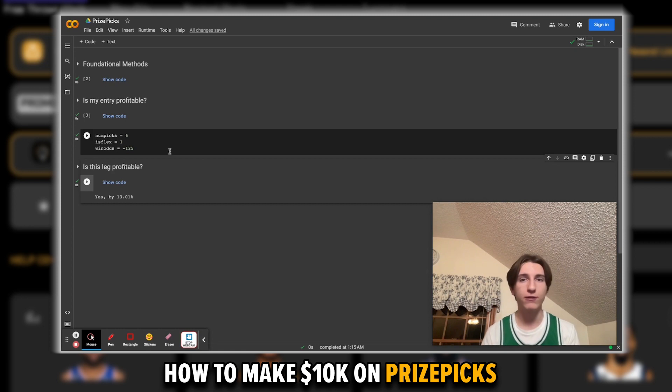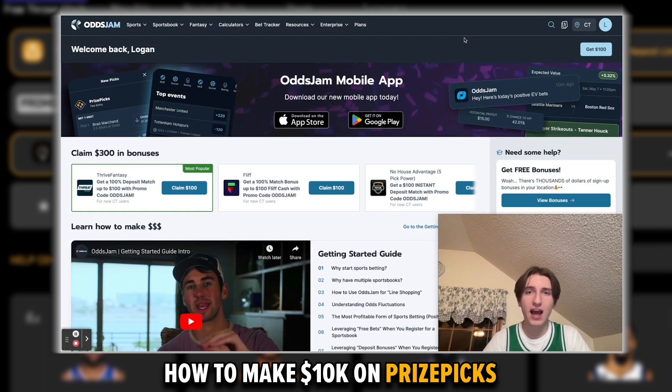If you're taking two, three, or four picks on PrizePix, you are very, very likely going to be losing money in the long run, because PrizePix makes it very difficult to beat them with two, three, and four picks. So you should know that five and six pick Flexes are the only type of bet you should be taking on PrizePix. You should be taking five and six pick Flexes in order to optimize your profit.